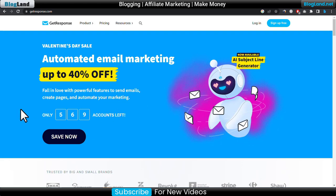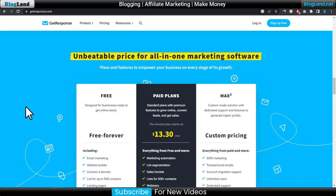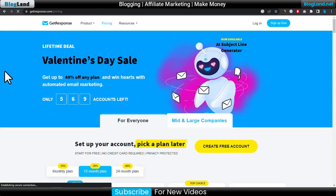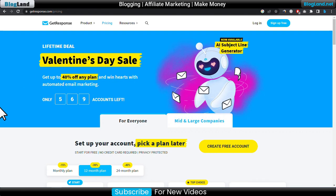Just click on the description link and come to this page. You can see the features. Now I'll show you how to grab the offer — just click on 'Save Now'.